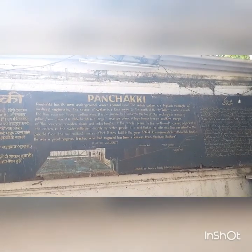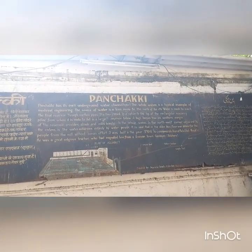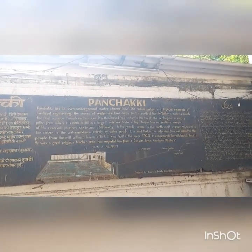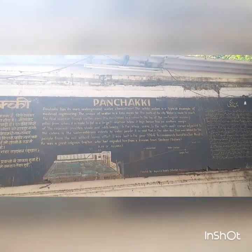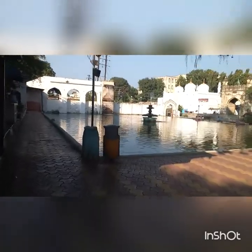In the north-western corner adjacent to the system is the water mill driven by water power. It is said that in the olden days flour was obtained from the mill without human effort. It was built in the year 1744 to commemorate Hazrat Baba Shah Musafir. He was a great religious teacher and engineer who had migrated from the town of Gazdavan, Bukhara, and he built this amazing ancient engineering work.